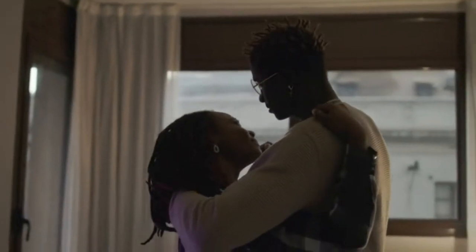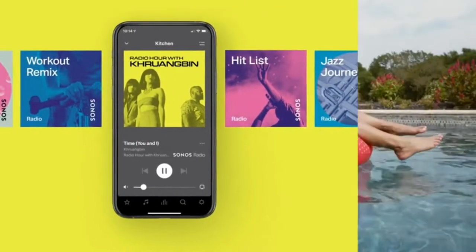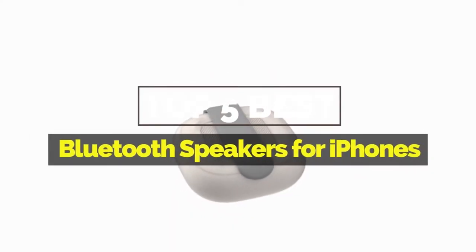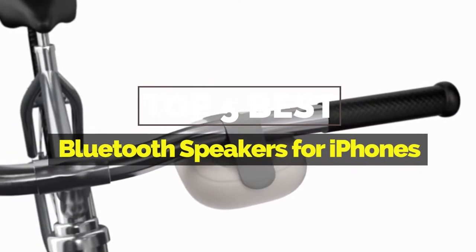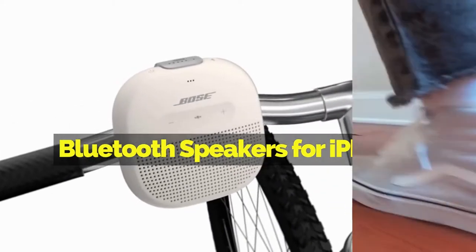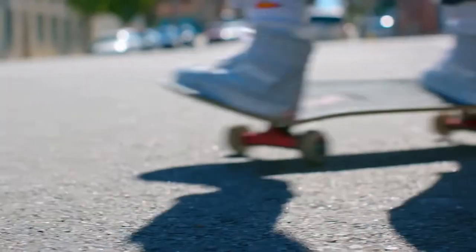Hey everyone, it's your favorite pick instant back again with another exciting video for you all. In this one, I'm going to be giving you my top 5 best Bluetooth speakers for iPhones that are currently available on the market. These products have either helped me a lot in my business or just appeal to me personally. So without further ado, let's get started.